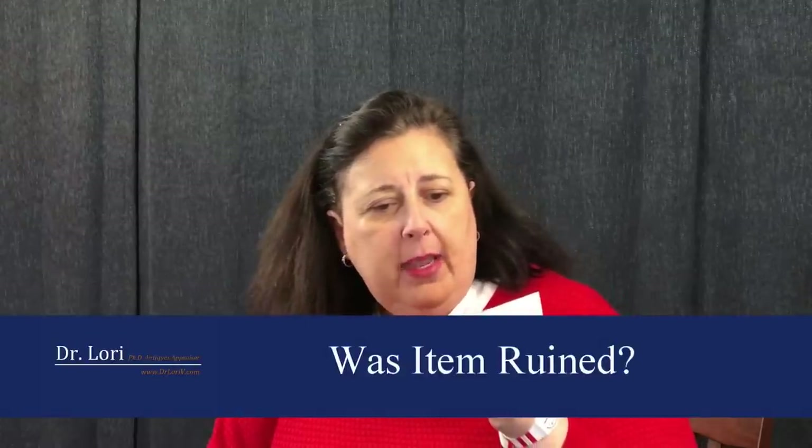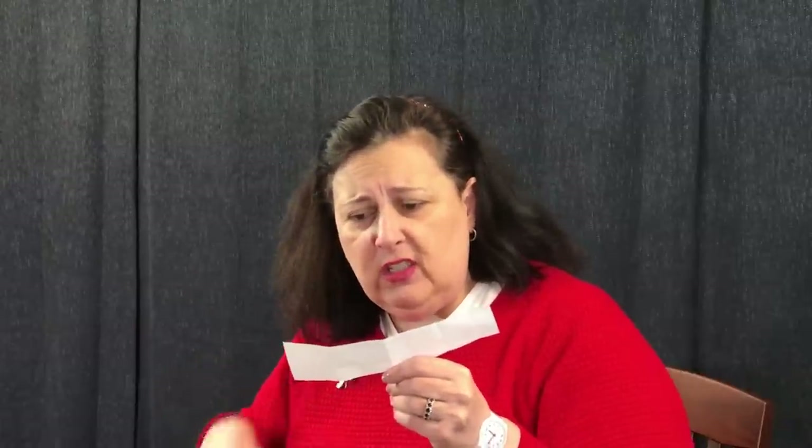Hi, Dr. Lori. I got my husband's mother's wedding ring — she passed away. It's a beautiful yellow gold and white gold ring with four diamonds. We got it cleaned; it had all this crusty stuff on it. My husband got very emotional when he realized his mother's ring was really something beautiful. We had it appraised and were given paperwork that said it was worth $3,000.